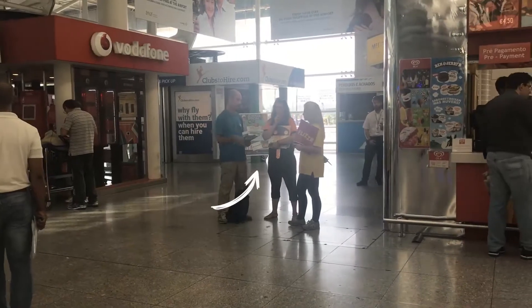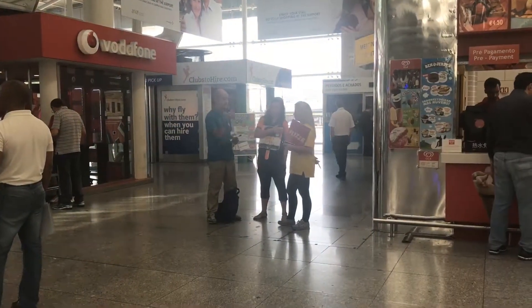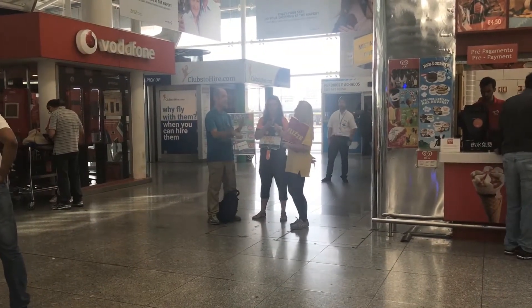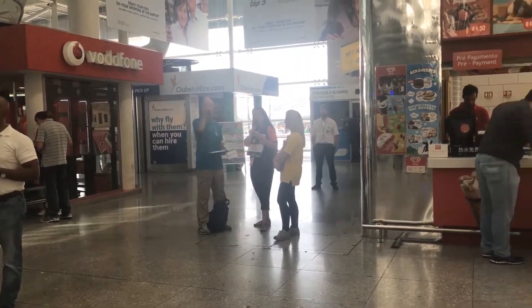If you see people waiting in groups of three or so, these are representatives from rental companies that don't have offices inside the airport. They'll usually hold your name or the company name, and from here they'll put you on a shuttle and take you to your rental car.